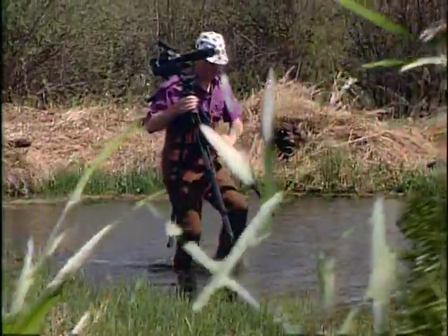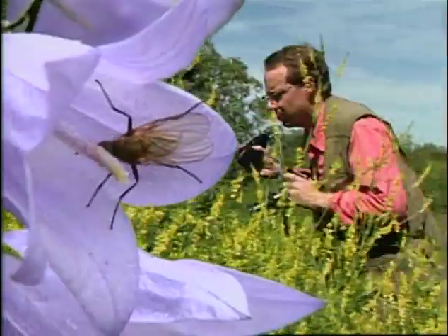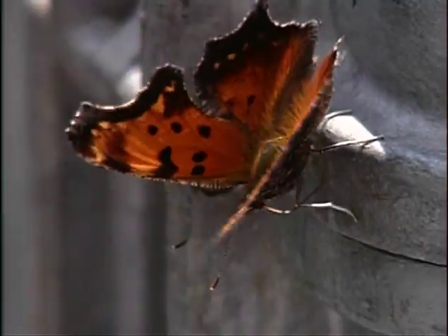Today we'll go bird watching, tomorrow we'll catch toads, the next day we'll take photographs of bugs along the road. I never get the feeling that I'm in a rut.